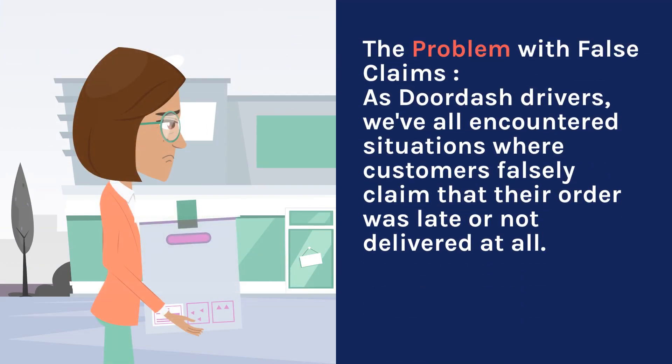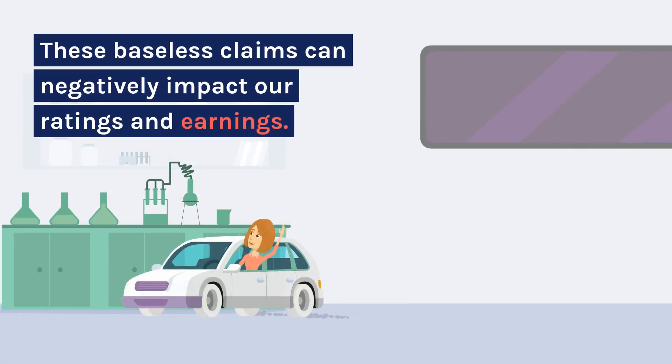The Problem with False Claims. As DoorDash drivers, we've all encountered situations where customers falsely claim that their order was late or not delivered at all. These baseless claims can negatively impact our ratings and earnings.